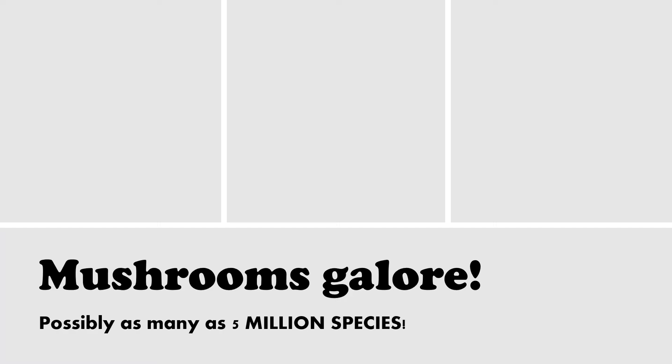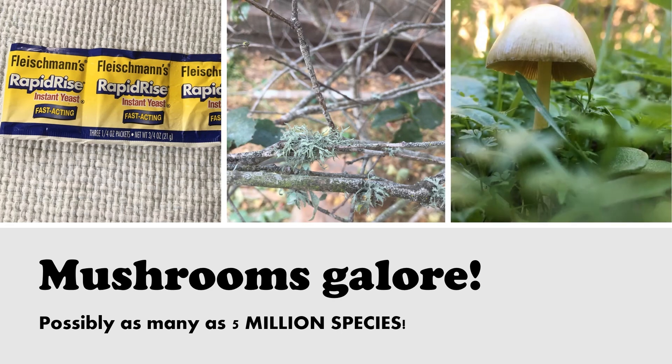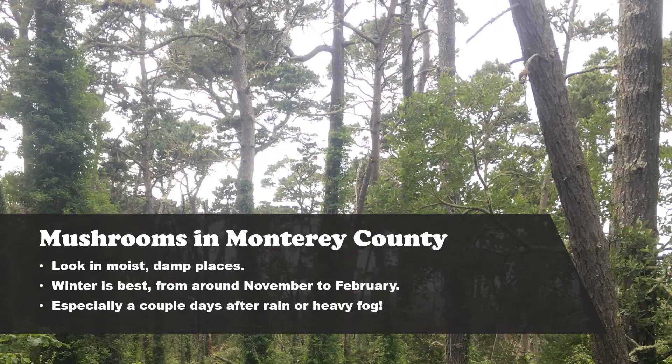There are a million different types of fungi, or so scientists think. Scientists have described around 120,000 species of fungi, but estimate that there could be as many as 5 million. Some examples of fungi include yeasts, molds, mildews, lichen, and my favorite, mushrooms. We can find mushrooms here in Monterey County, especially in moist, damp areas like forests. One of my favorite things to do is look for mushrooms while I'm going on hikes or walks in my neighborhood.